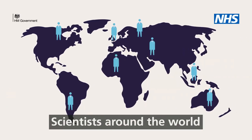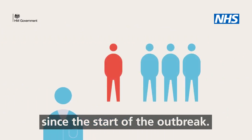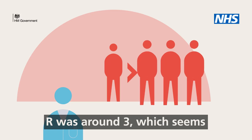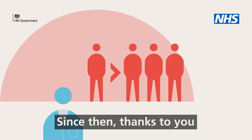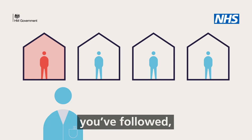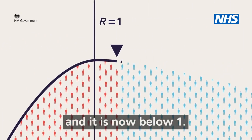Scientists around the world have been tracking the R of coronavirus since the start of the outbreak. In March, at its peak, R was around three, which seems to be the natural rate for this virus. Since then, thanks to you and the social distancing measures you followed, we've been able to reduce R and it is now below one.